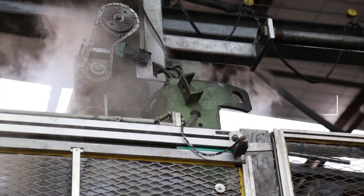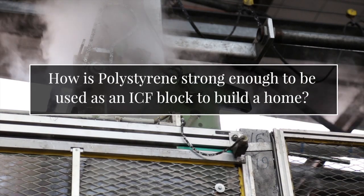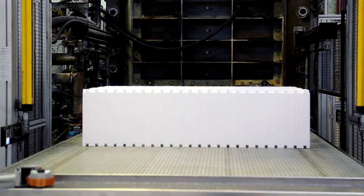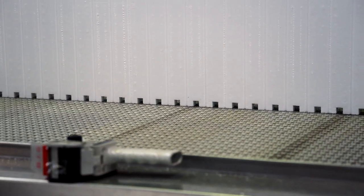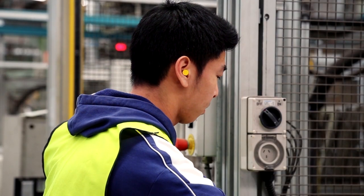Polystyrene used in the production of Thermacell ICF blocks is what's called FR grade polystyrene — a fire retardant grade polystyrene. ICF blocks are manufactured out of a polystyrene that is quite dense. It is not anything like packing polystyrene used for packing goods and so forth — totally different altogether.